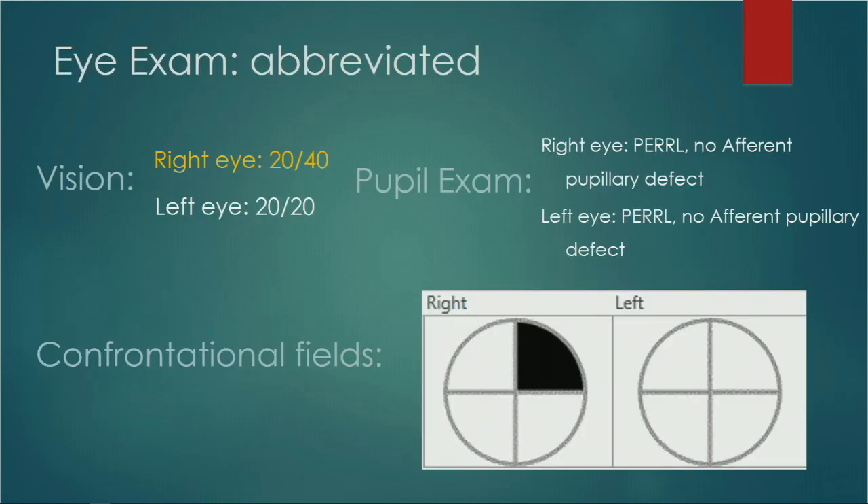Abbreviated eye exam: her vision in her right eye was 20/40, which is three lines above the 20/20 line. Her left eye was 20/20. Her pupil exam was completely normal, no afferent pupillary defects. On confrontational visual field, she had a superior nasal defect in her right eye.